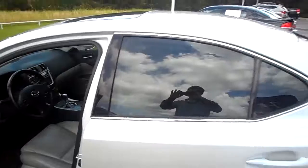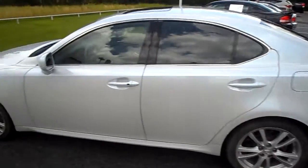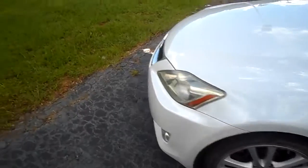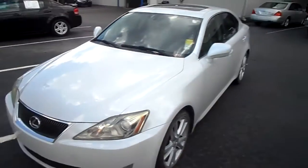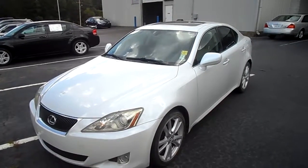The vehicle is in fantastic shape. It has 230,000 miles on the body, but it only has 100,000 miles on the engine. This is a great vehicle.